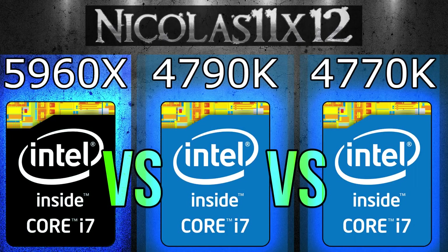Welcome to the Niklas 11x12 technology. Today I'd like to compare the Intel i7-5960X with the i7-4790K and i7-4770K processors.